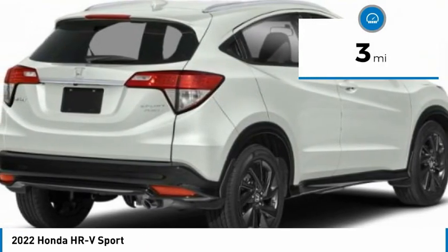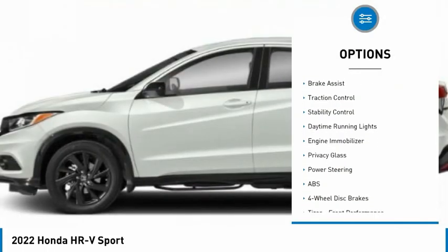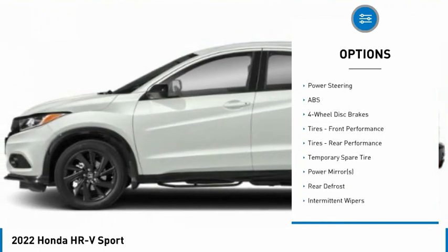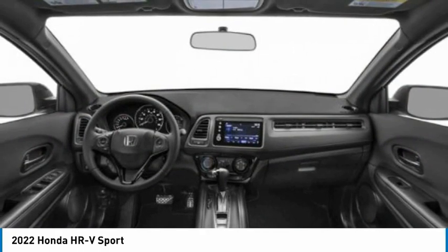Here are some of this vehicle's great options: tire pressure monitor, all-wheel drive, aluminum wheels, rear spoiler, brake assist, traction control, stability control, daytime running lights, engine immobilizer, and privacy glass.